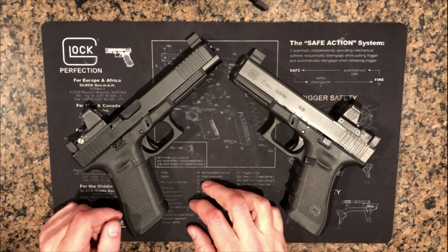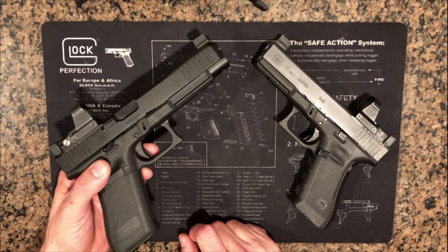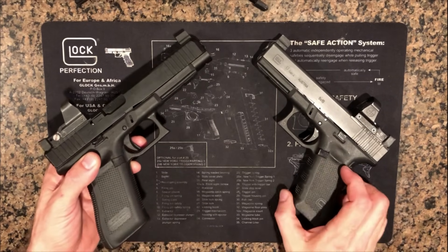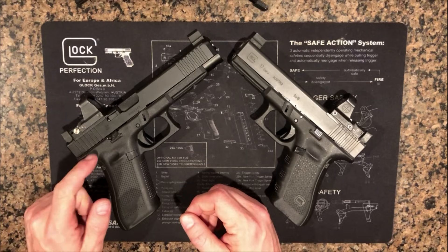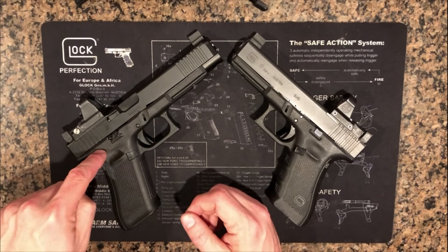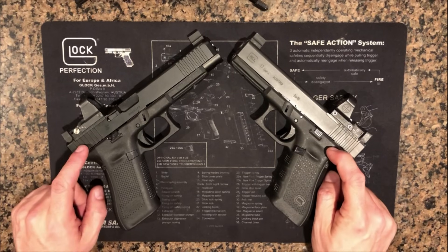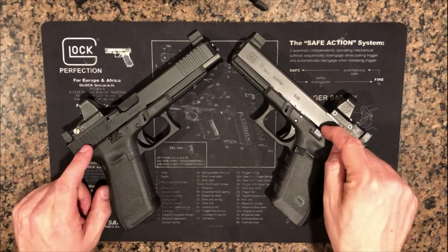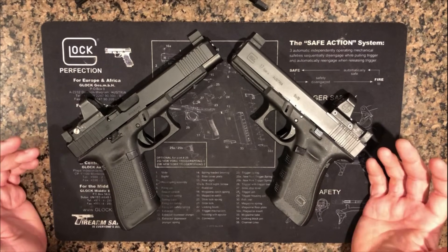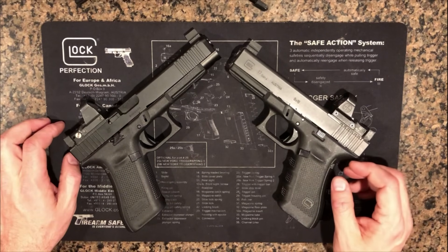The other differences: the slide release lever is a bit different — you've got a flush model on the 17 and an extended model on the 34. That's not a big difference; I could make do just fine with the flush mount. The other difference is the connector in the frame — a four-and-a-half pound connector on the 34 versus a five-and-a-half pound on the 17, breaking about a half to one pound heavier than that in practice. The triggers aren't great, but if you're going to buy aftermarket connectors anyway, which most Glock owners seem to want to do, that's basically a non-issue.